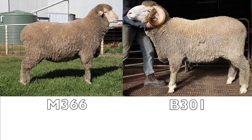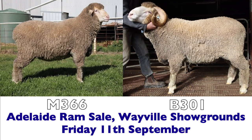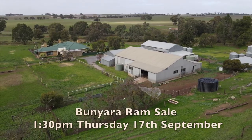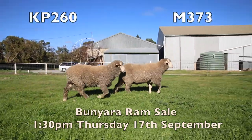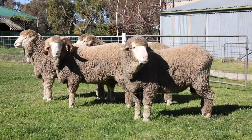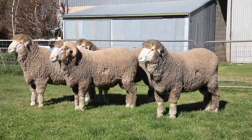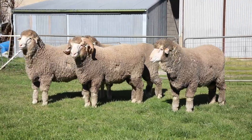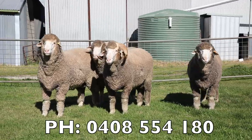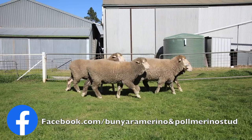Our two top rams will be going to the Adelaide Ram Sale which is on Friday the 11th of September at the Wavell Showgrounds, and our on-property ram sale is Thursday the 17th of September starting at 1:30 pm. These rams can be viewed at both those sale days or by prior inspection by arrangement. The best form of contact is my mobile phone 0408 554 180. You can find us on Facebook with Bunyarra Merino and Poll Merino Stud.